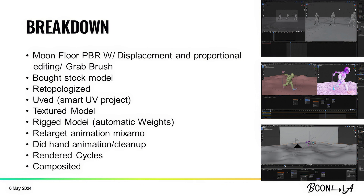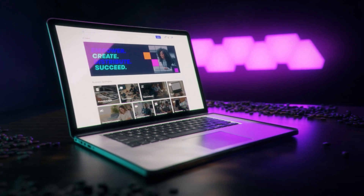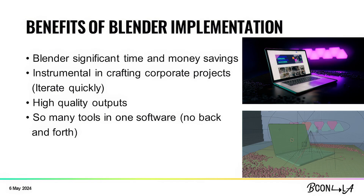I rendered it in Cycles, and then composited it. Let's talk about the benefits of Blender. First of all, Blender has significant time and money savings — it's free, you can't beat that price. There's no subscription model, no one-time buy. Blender saves tons of time: there's sculpting built in, a render engine built in, pretty much everything you need already built in. You don't need to buy any other third-party software. Sometimes you want to buy some add-ons to speed things up, but it's really not needed for most things.